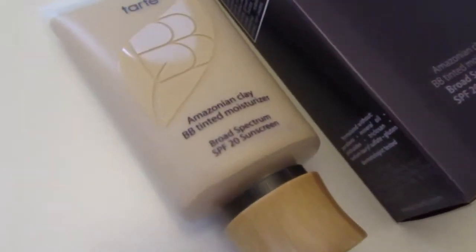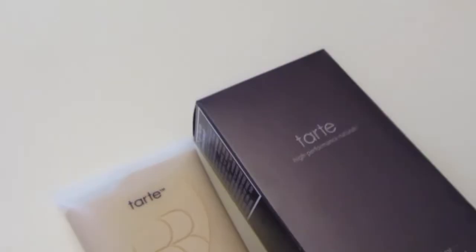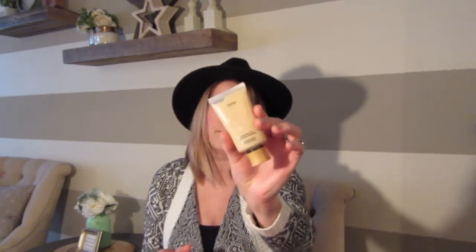The last thing I got was a new foundation, also by Tarte — the Amazonian Clay BB Tinted Moisturizer with SPF 20. It's not super necessary this time of year but you can never go wrong with a little SPF. I got it in the shade Light; there's one lighter called Ivory but that was pretty light and I have pretty fair skin. I haven't used this before but I'm excited to try it — I've been living off foundation samples for a while. This felt really nice and blended in very well. I prefer tinted moisturizers since I don't like heavy coverage, and on days I want something heavier I'll just put a powder foundation on top.